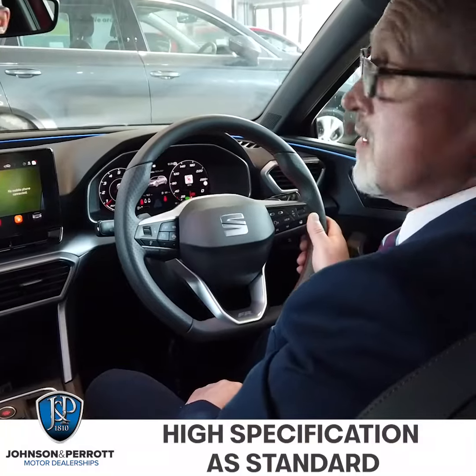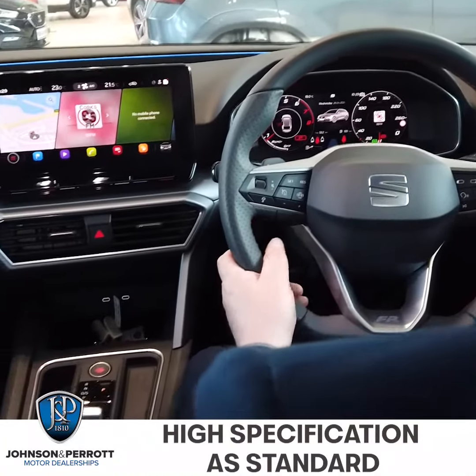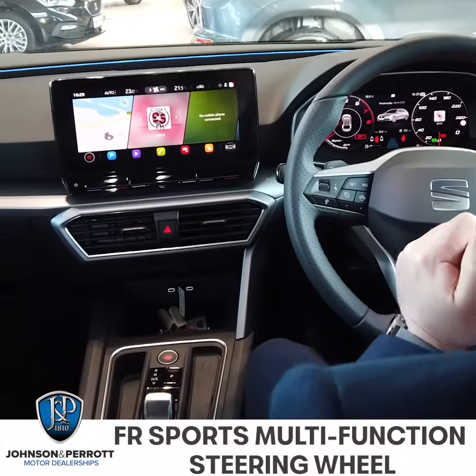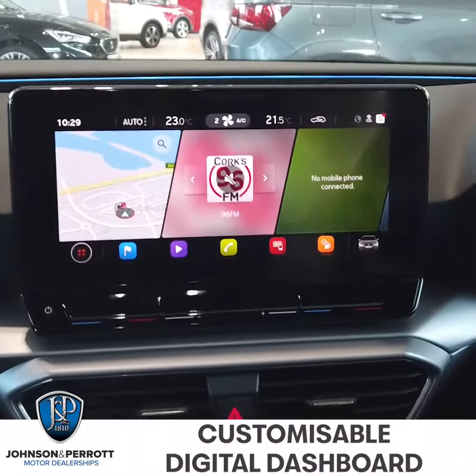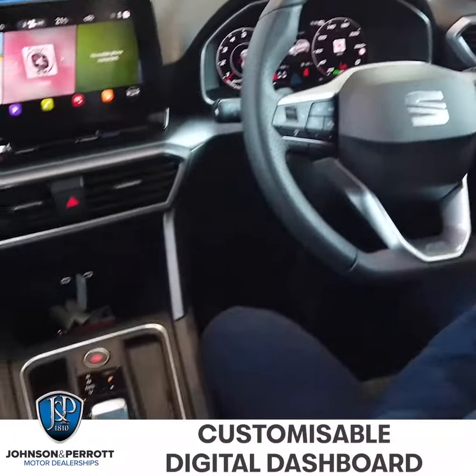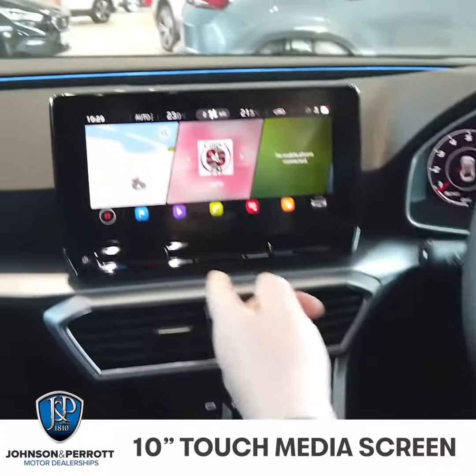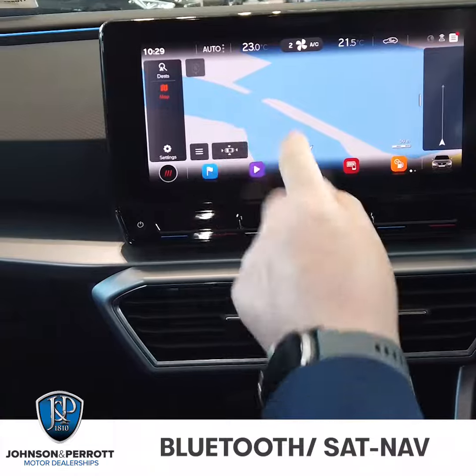So here we are in the best place to sit in the Leon FR. Some of the features you have: soft touch buttons for all your lighting, full digital display on your dashboard with three different settings you can personalize, multifunction steering wheel, paddle shift on the steering wheel, a 10 inch media screen which has every feature you'll ever need, and you have your sat nav with a 3D display.